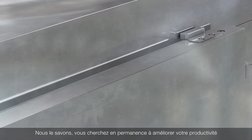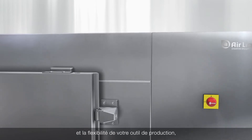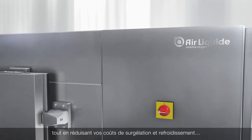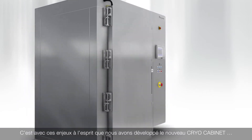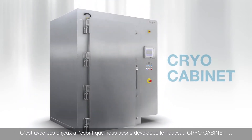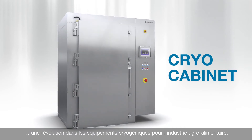We know that you're always looking for ways to improve your productivity and to gain more process flexibility while also decreasing freezing and chilling costs. It's with your goals in mind that we created the Cryo Cabinet, a revolution in cryogenic food processing equipment.